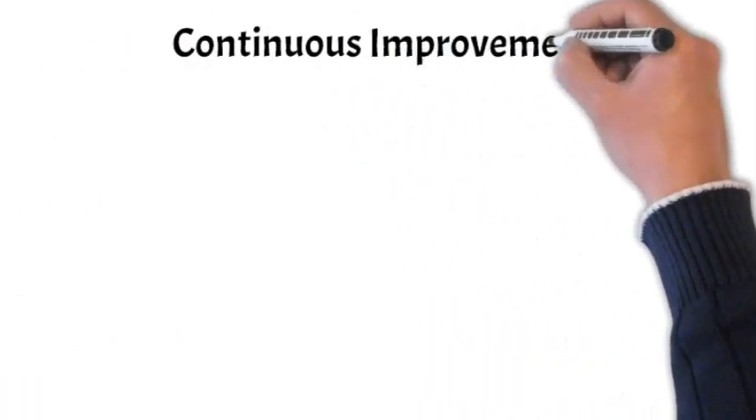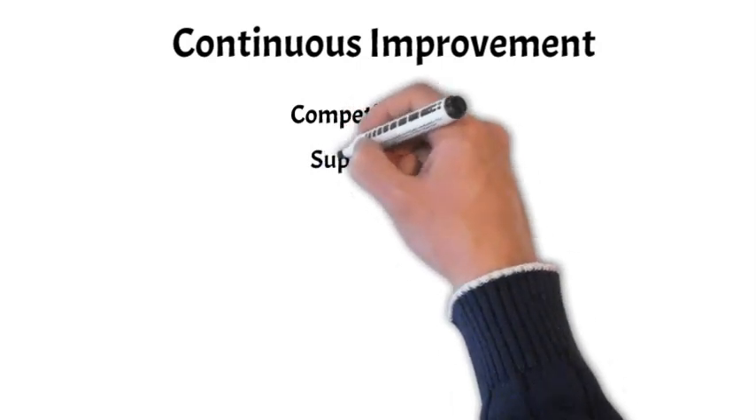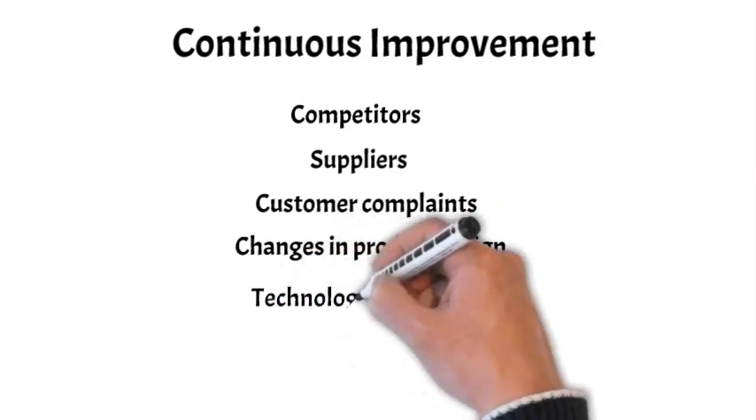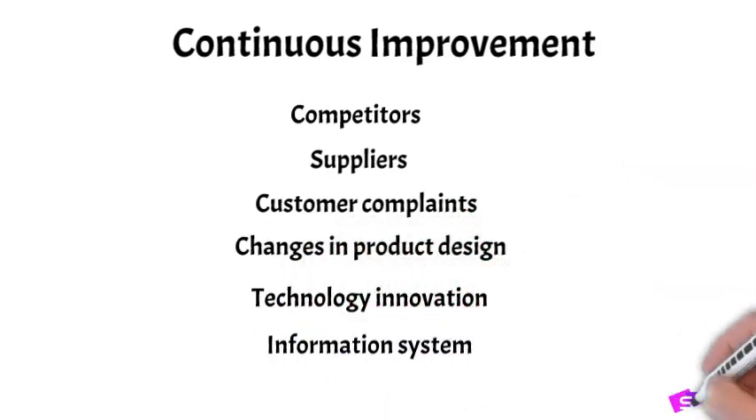Once a supply chain network has been designed and optimized, there are changes that will still need to be made. These changes may result from actions taken by competitors, recommendations for product improvements suggested by supply chain partners, customer complaints, changes in product design, technology innovation, or changes in the information system. So the supply chain manager must be willing and capable to continually improve the network. Certainly one of the challenges will be resistance to change, but reflecting this continuous nature of change, many organizations establish formal continuous improvement positions in the focal firm.